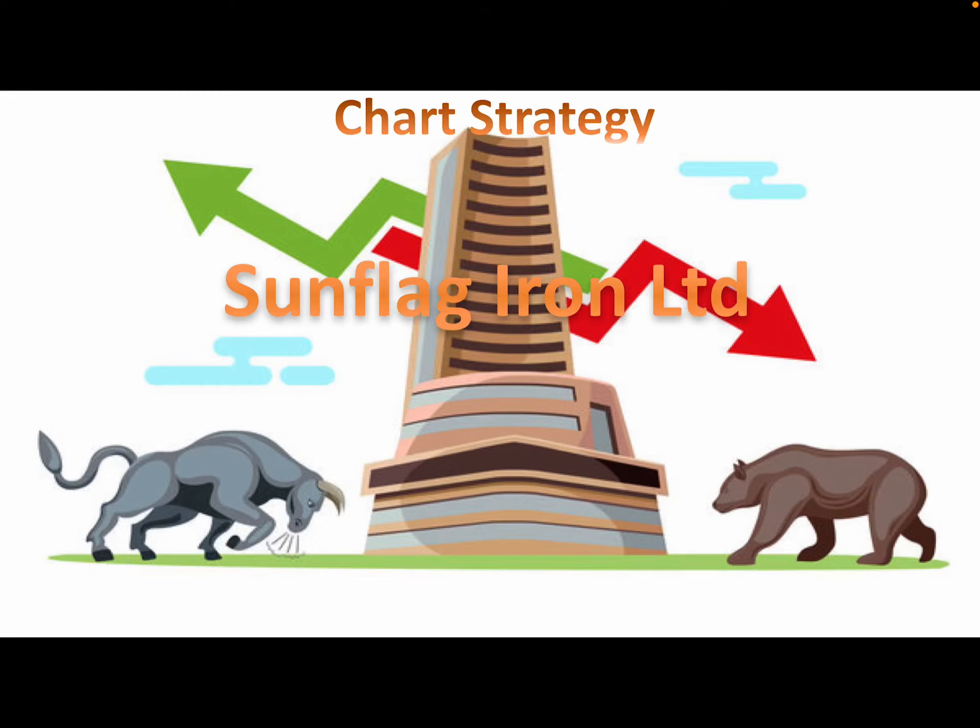Hello, my name is Chartschat G. This video is about Sunflag Iron Limited, a company basically working in iron and steel manufacturing.